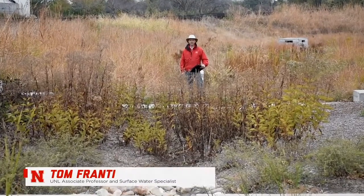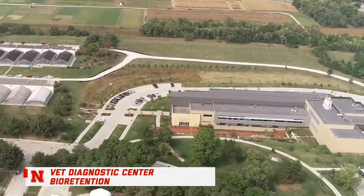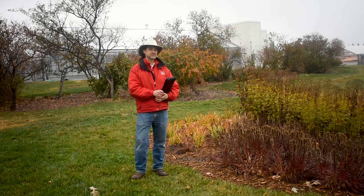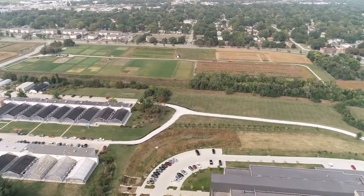I'm Tom Crante with UNL Extension. I'm here on UNL's East Campus to look at two green infrastructure sites. Today we'll visit with UNL's MS4 coordinator, with landscape architects, and with the design engineers who worked on these projects. We're here at UNL's Veterinary Diagnostic Center to talk about the bioretention cell and detention cell they use to manage their stormwater runoff. We'll talk with Patrick Boulos, UNL's MS4 program coordinator, and with UNL landscape architect Emily Deeker. We'll also visit with Kerry Thompson, the landscape architect, and Gary Norton, the civil engineer who did the design.